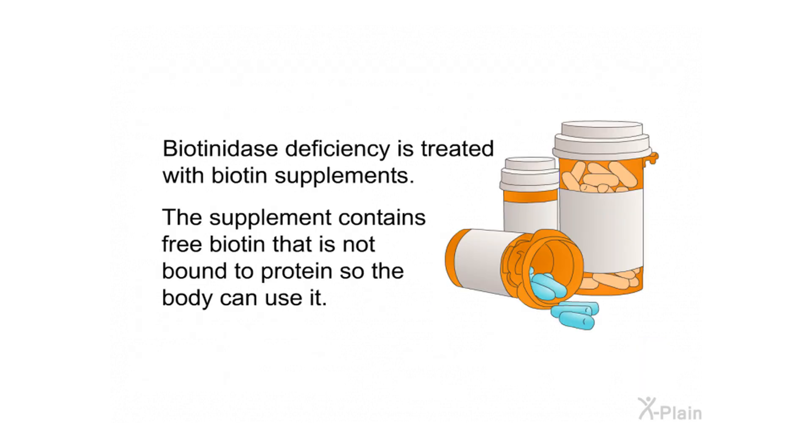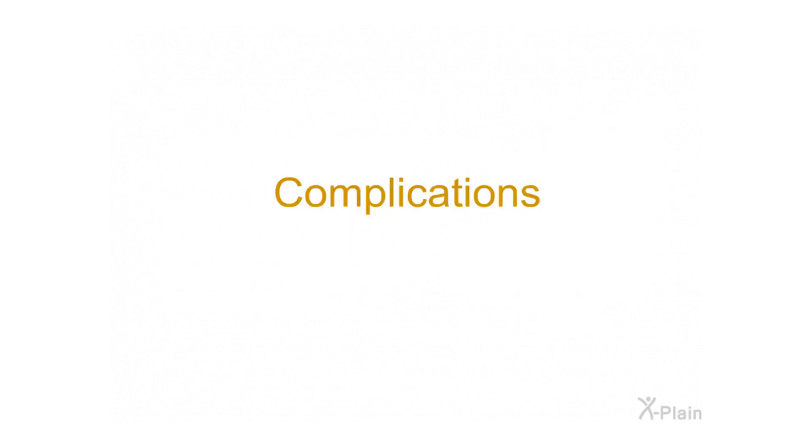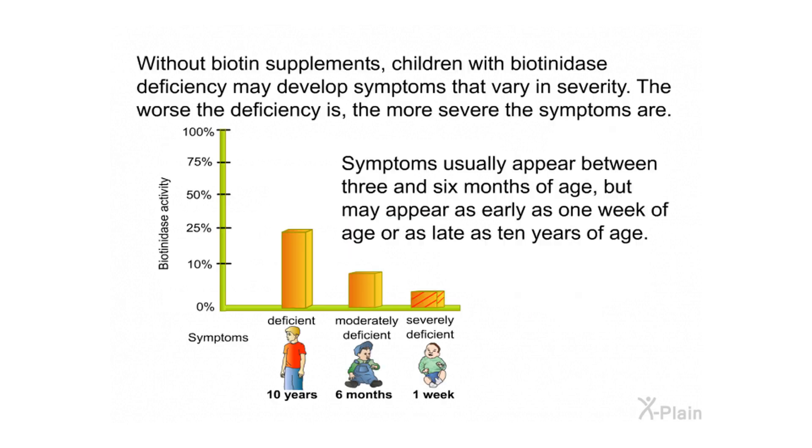Biotinidase deficiency is treated with biotin supplements. The supplement contains free biotin that is not bound to protein, so the body can use it. Without biotin supplements, children with biotinidase deficiency may develop symptoms that vary in severity — the worse the deficiency, the more severe the symptoms. Symptoms usually appear between three and six months of age, but may appear as early as one week or as late as ten years of age.